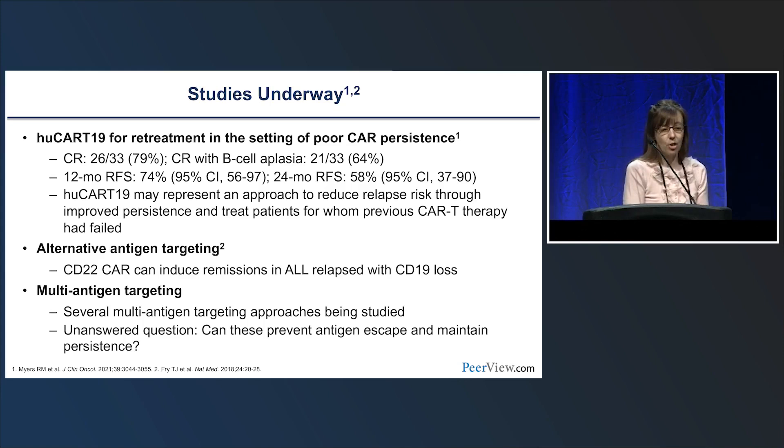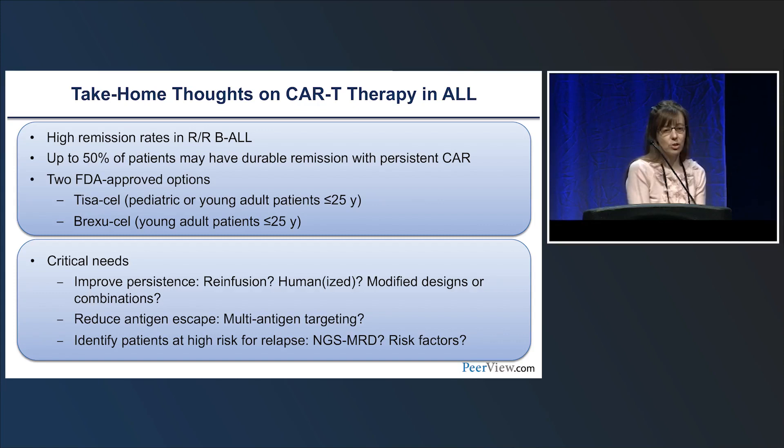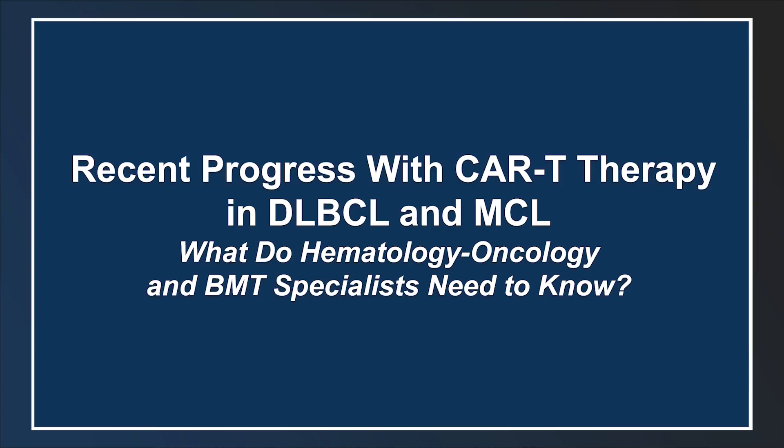There are trials looking at targeting other antigens like CD22 or multi-antigen approaches through various mechanisms — expressing two CARs on the same cell or molecule, or co-infusion — aiming to overcome relapse or prevent it. In summary, we're seeing high remission rates in relapsed/refractory B-ALL, with up to 50% of patients having durable remissions. We now have two FDA-approved products across the age spectrum, but there is much to improve in predicting and preventing relapse.